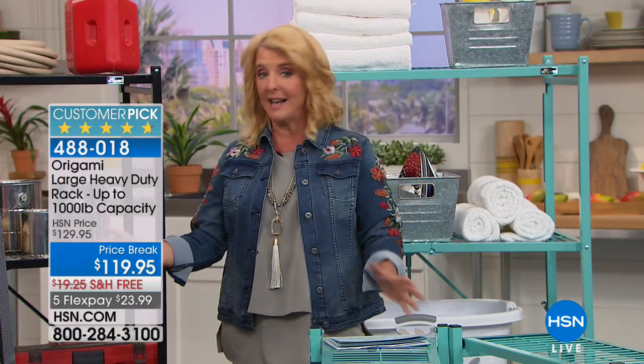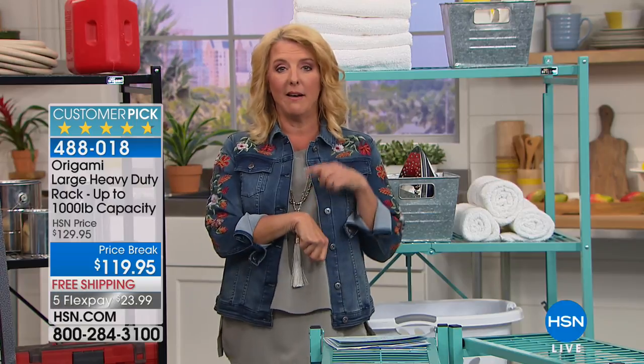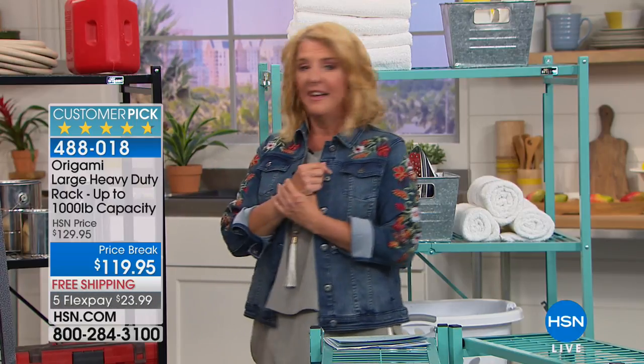A lot of these deals, flex, and shipping all end in 60 minutes. The clock is ticking. Lou, thanks for hanging out all day. Got to see you guys for joining us. We've got Diane Gilman coming up next.